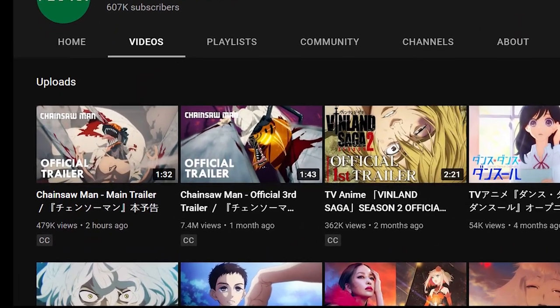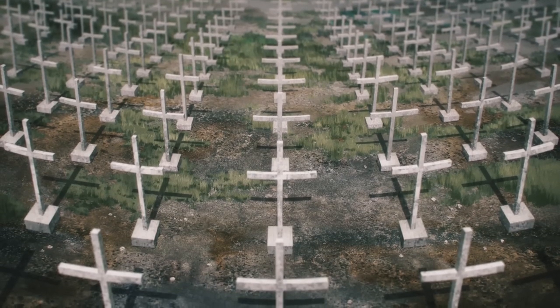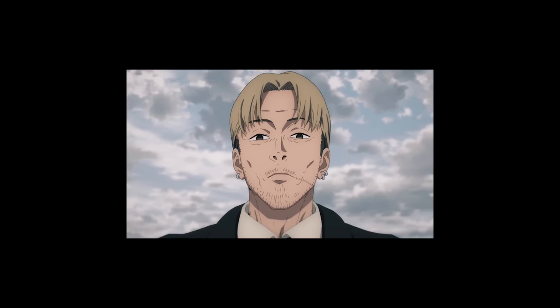I did not know that there would be another trailer for Chainsaw Man, but I sure ain't complaining. Who knew that I'd be talking about Chainsaw Man yet again? But this trailer right here looked absolutely brilliant. Let's break it down visually, shall we?